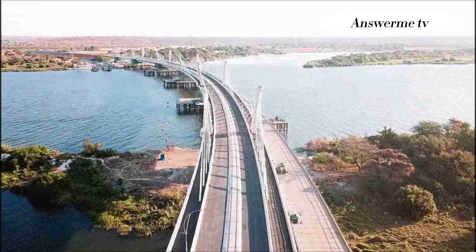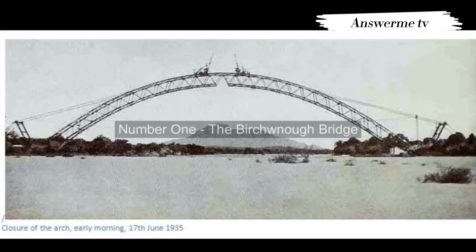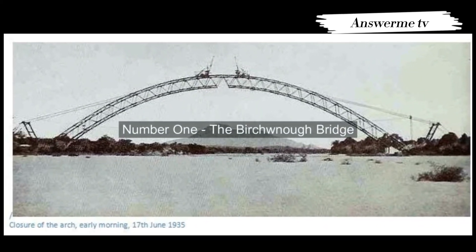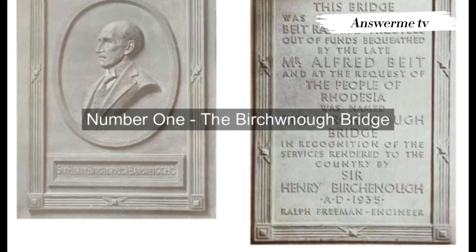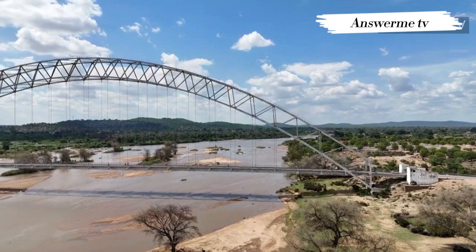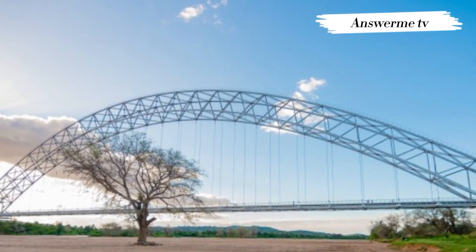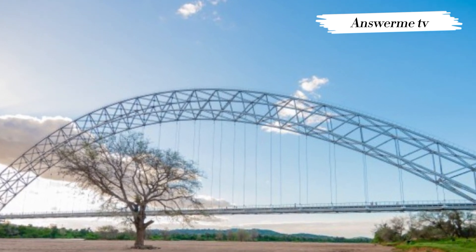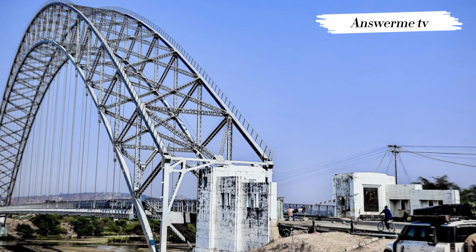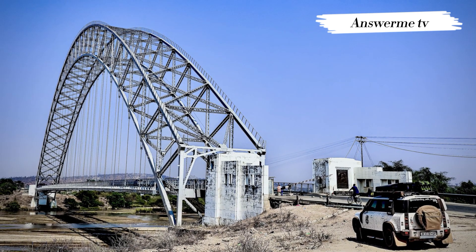Top 4 Major Bridges in Zimbabwe. Number 1: Birchenough Bridge. Birchenough Bridge is named after Sir Henry Birchenough. Located 62 kilometers from Chipinga in the Manicaland province of Zimbabwe, linking Chipinga with Buhera. The bridge was funded at a cost of 145,000 pounds and planned by the Beit Trust, a foundation chaired at the time by Sir Henry Birchenough, whose ashes are buried beneath the structure of the bridge.